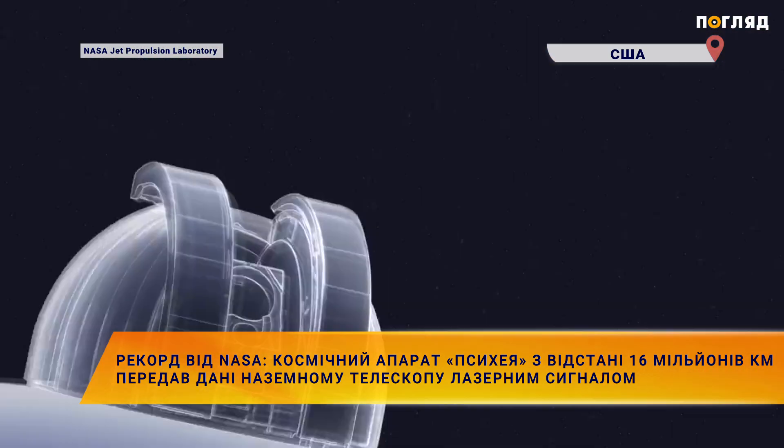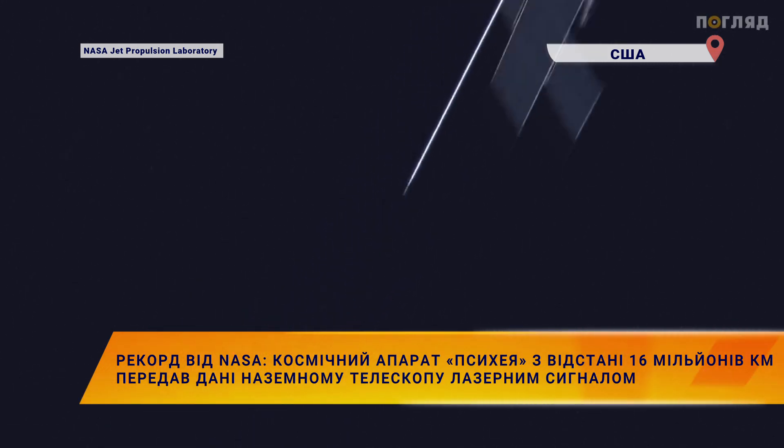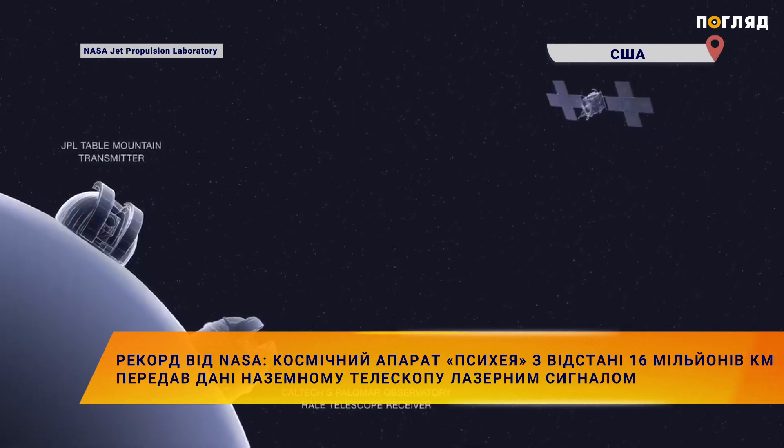We have to send a laser beam from Earth that the spacecraft has to receive, use as a pointing reference, and then initiate the communication link. So it's a very flight-and-ground, joined-at-the-hip kind of telecommunication system.